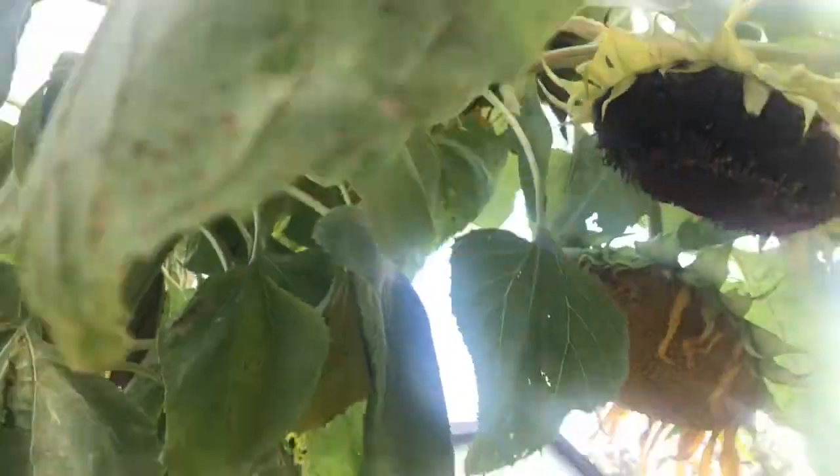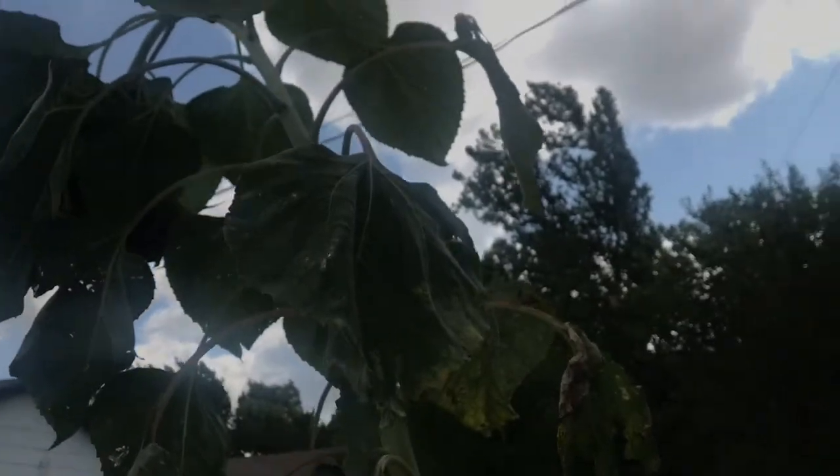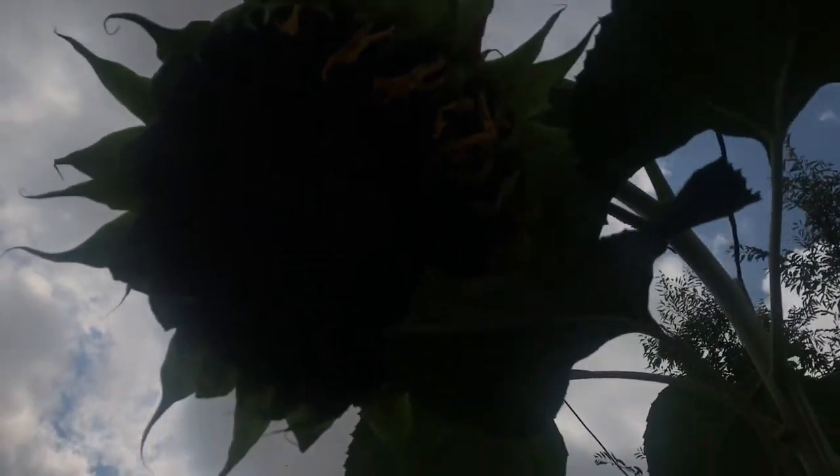And here's another one — this one is huge. This one is ready to harvest.